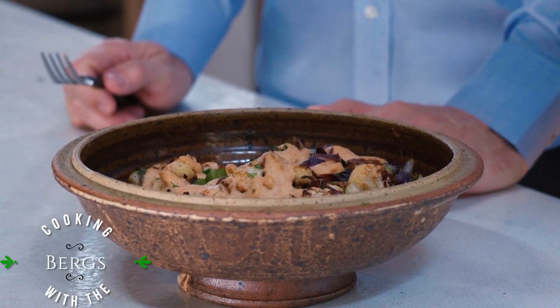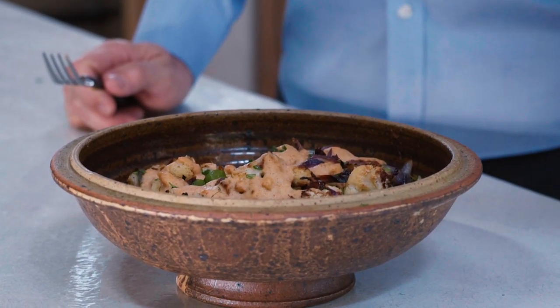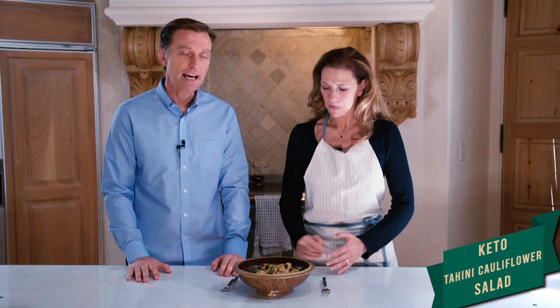Hey, we're back again with an amazing recipe. This one involves, of course, our favorite keto dish — it's called a tahini cauliflower salad. It's very, very good — lots of garlic and onions.